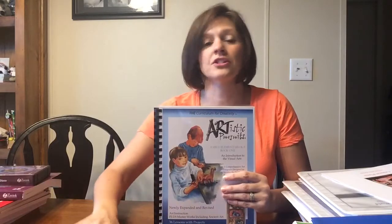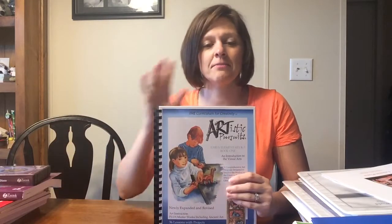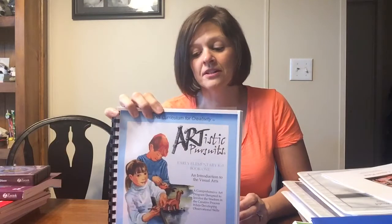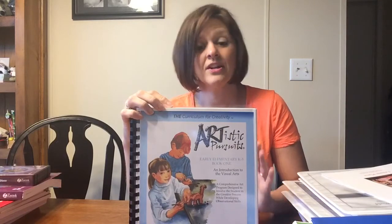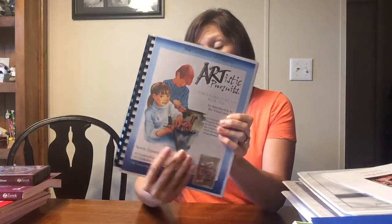Art — we've never done formal art before. This is the first year we've done a formal art curriculum. In the past we've done arts and crafts every week or so — paintings and things like that. This year we are doing Artistic Pursuits. It's recommended for grades K through three, but I'm using it with my fourth grader because we haven't done any formal art, and I really love the book. It's going to be perfect for both boys.